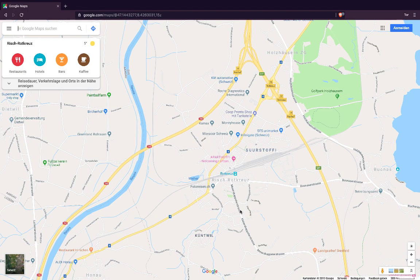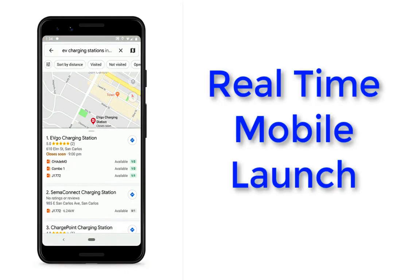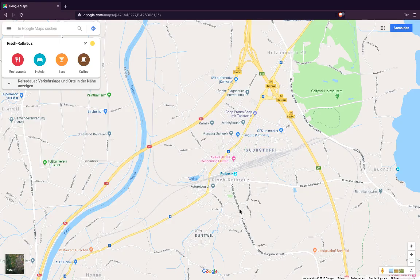You can now use Google Maps to find a place to charge your EV. If you've ever driven to an EV charging station and found that all the ports are taken, or had to use different apps just to find different chargers like EVgo or Chargepoint, there's now a better solution.